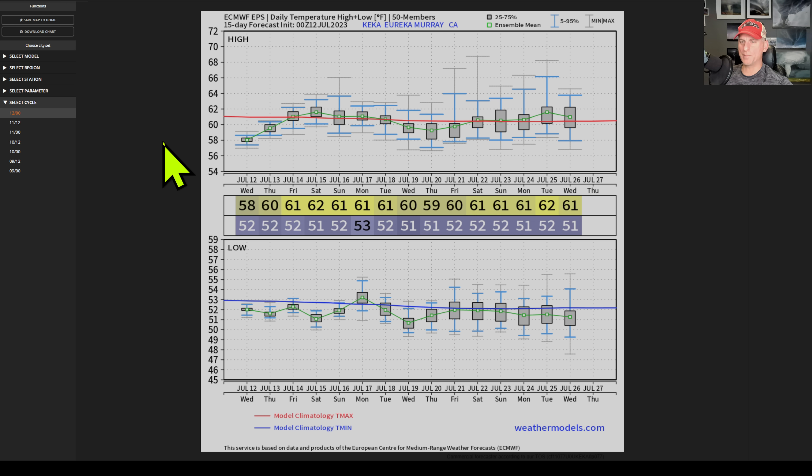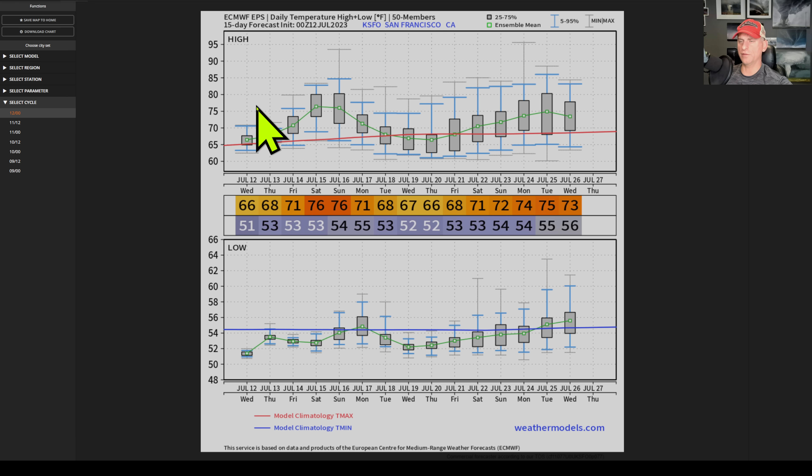This is Eureka — I like posting this one. You can see just a tiny bump in temperatures of one or two degrees above average coming up. Pretty typical for Eureka right on the coastline, as their weather is dominated by the very cold Pacific Ocean this time of year. This is San Francisco — a little bump in temperatures through the weekend, not bad at all. Mid-to-upper 70s are possible for San Francisco.